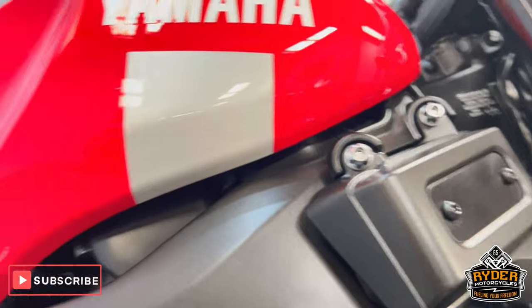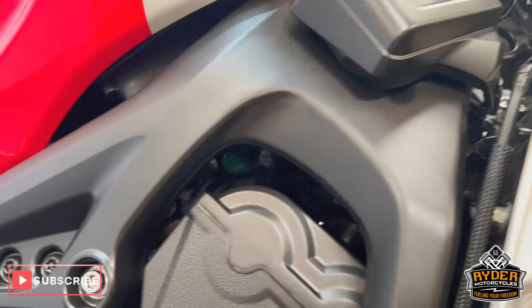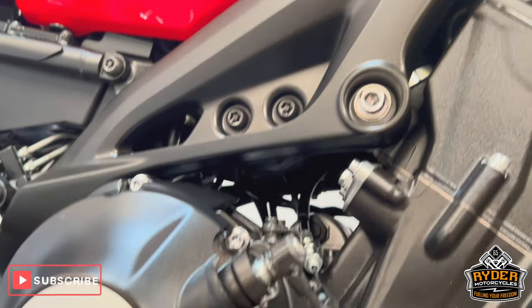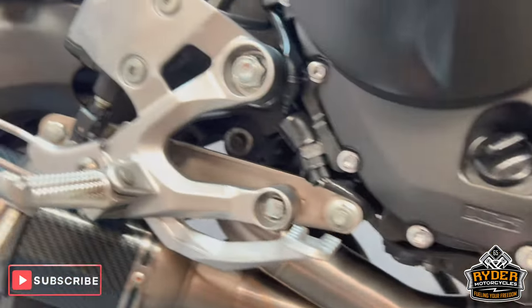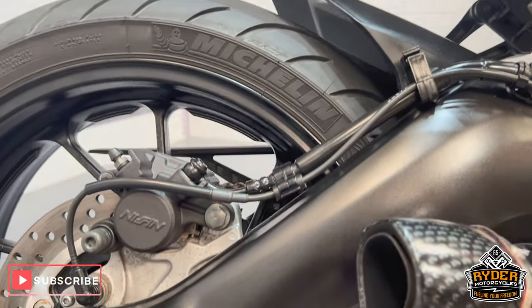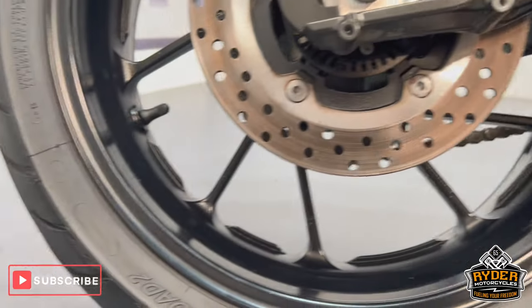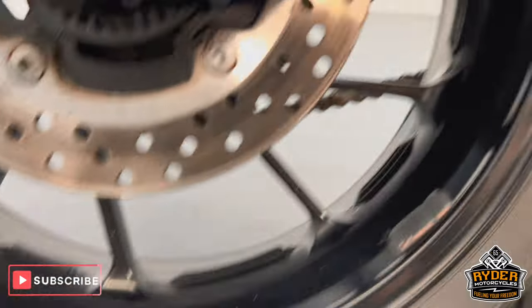All the frame is in nice condition, as is all the engine bay. All the rear swingarm is nice, as is the rear wheel — again just the odd little stone chip.